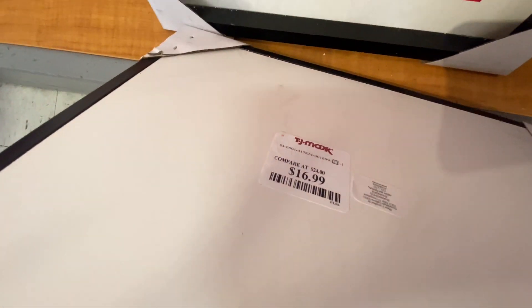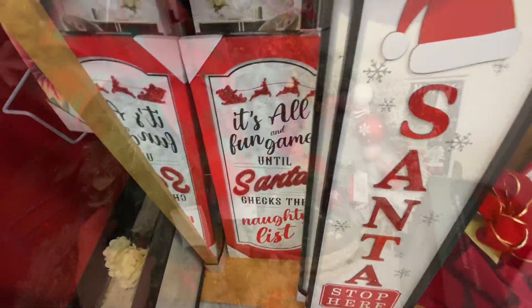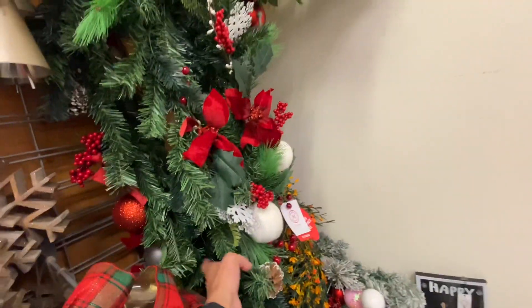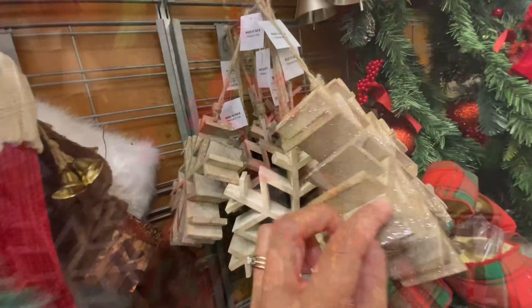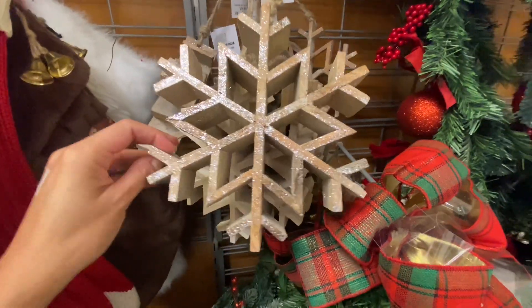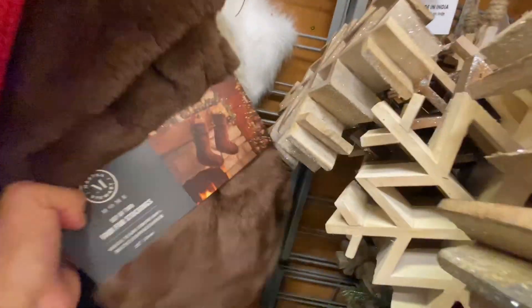Some little decor here — I thought this one was cute but for $16.99 I would not say that's a good deal. There was garland and some wreaths for about $39.99 — I think you can find them cheaper at Hobby Lobby, especially with the 40% off. I did like these little wooden snowflakes, they were $9.99 each.